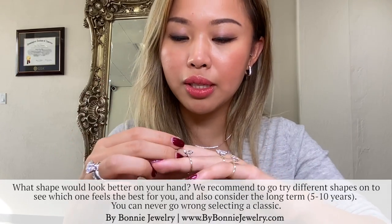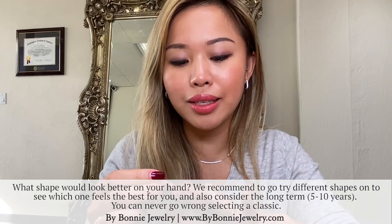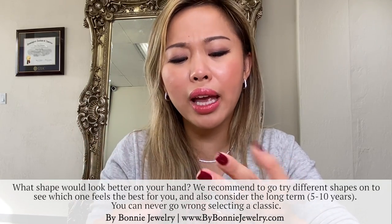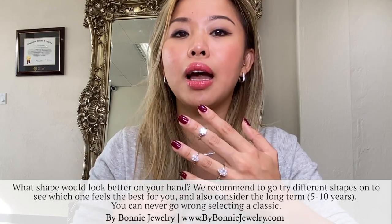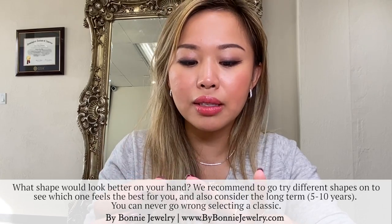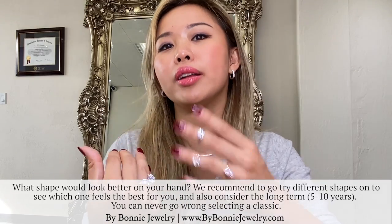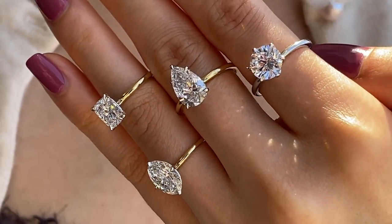In general, I would say go try things on — that's really the only way to see what feels best to you. But if they all look good and you don't have a preference, try to stick with something classic. Think about the long term: in 5 to 10 years, do you see yourself wearing that same shape? I feel like that's really going to help you ultimately decide.